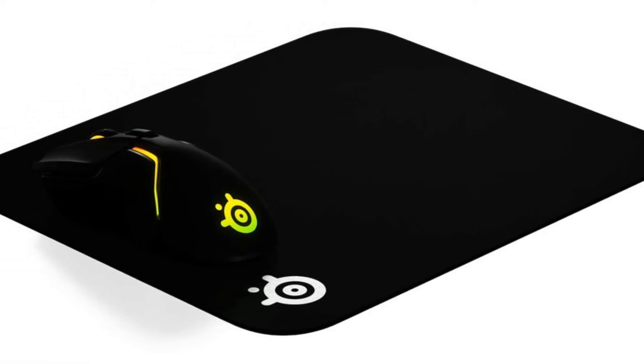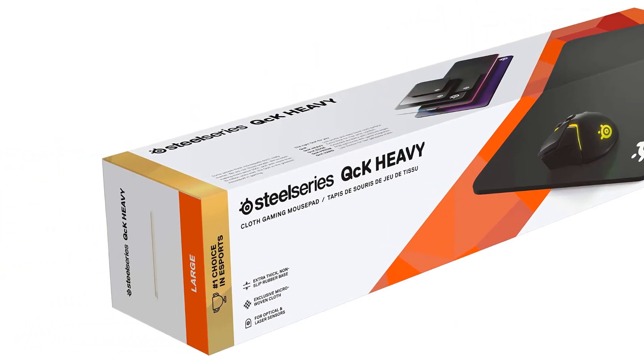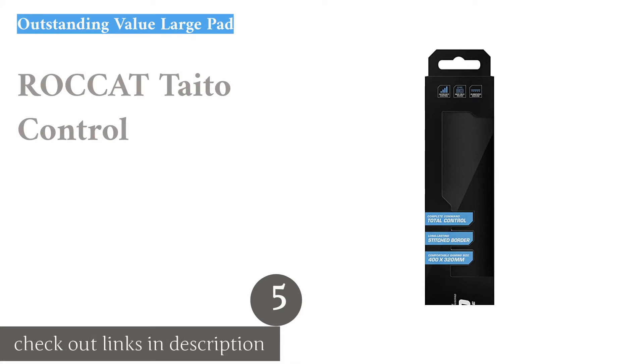All in all, the SteelSeries QCK Medium is a great mouse pad for gaming, especially for its budget price and the plethora of available options.